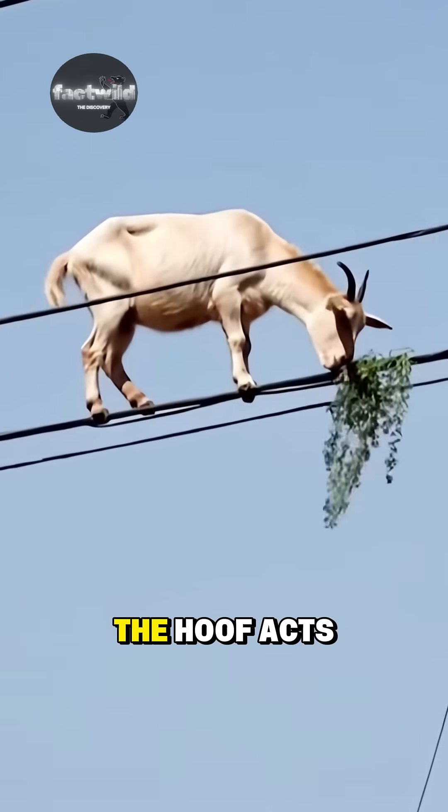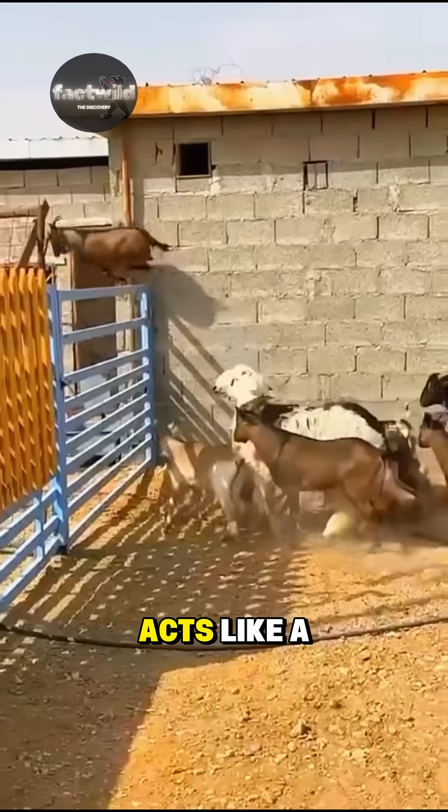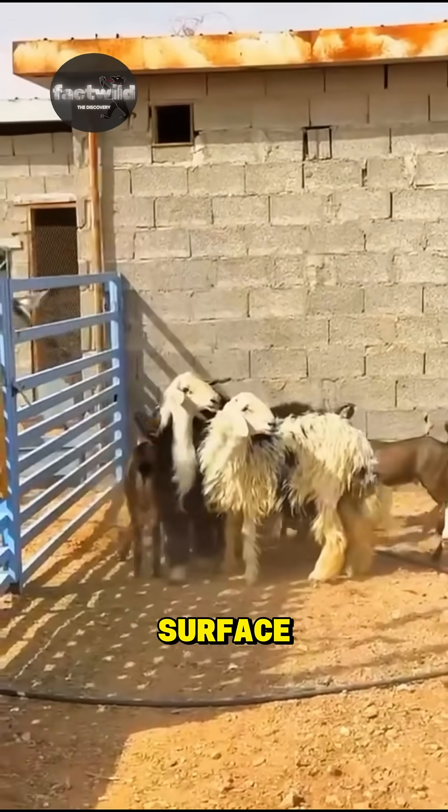The hard sharp edge of the hoof acts like a crampon for grip, while the soft rubbery pad underneath acts like a traction cup on almost any surface.